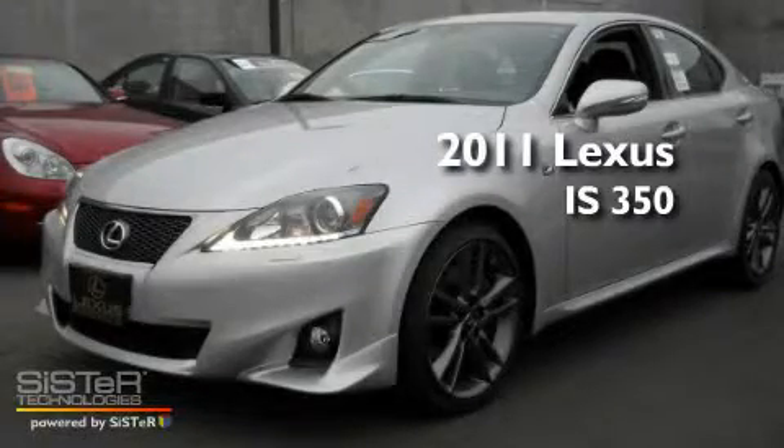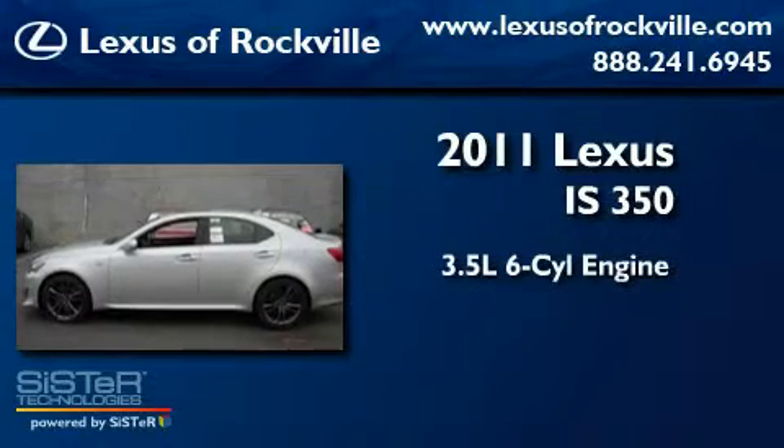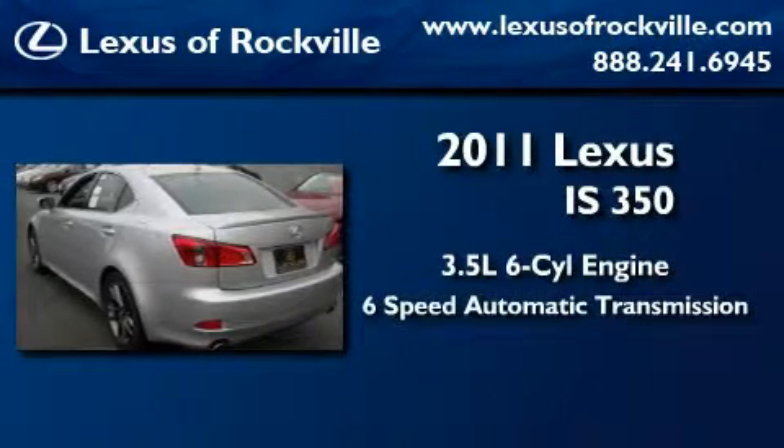This is a brand-new 2011 Lexus IS 350. It has a 3.5-liter six-cylinder engine and a six-speed automatic transmission.